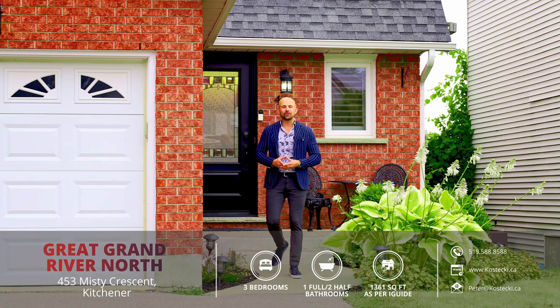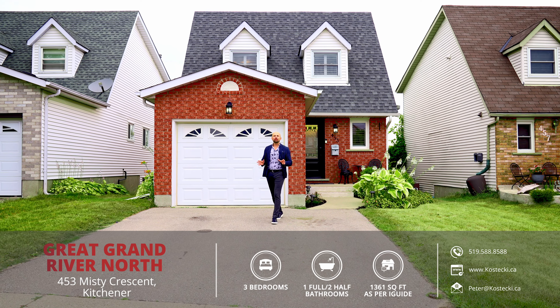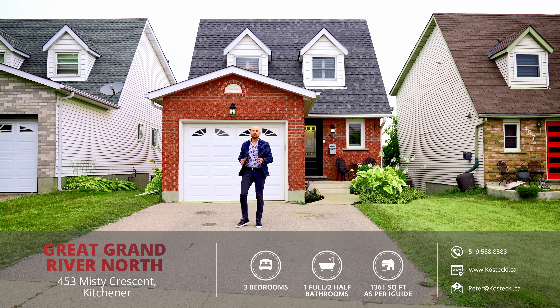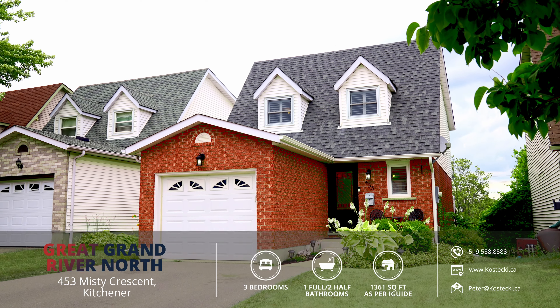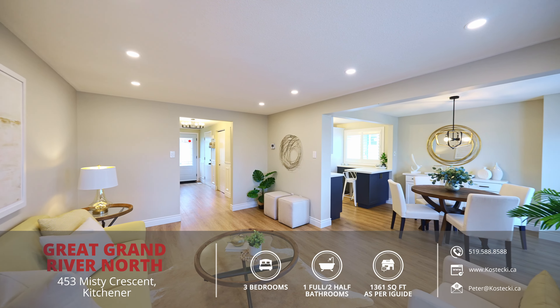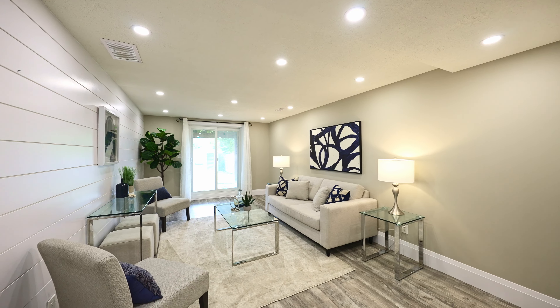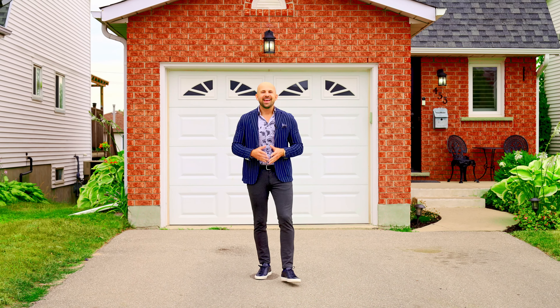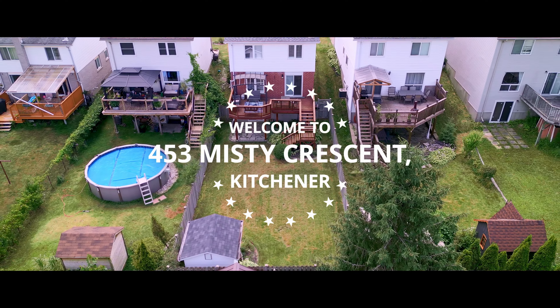Hey everyone, Peter here from the Kostecki Real Estate Group, and today we're in Grand River North at my beautiful new listing, 453 Misty Crescent. This immaculate three-bedroom, three-bath, move-in-ready family home boasts a carpet-free main and second floor, a gorgeous backyard retreat, and a finished walk-out basement which is carpet-free as well. Let's head inside and check out my top six reasons why you want to make this house your home.